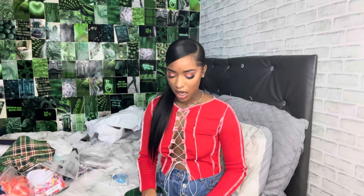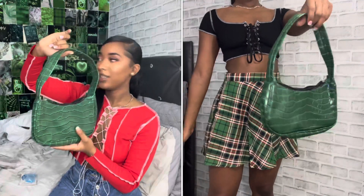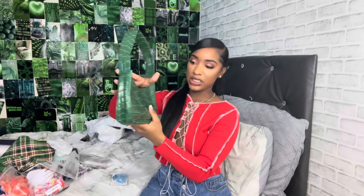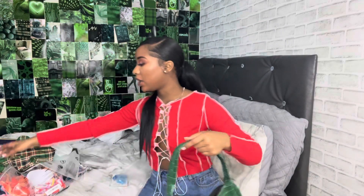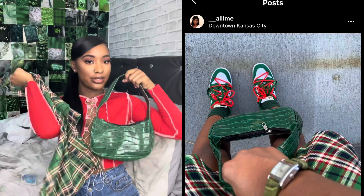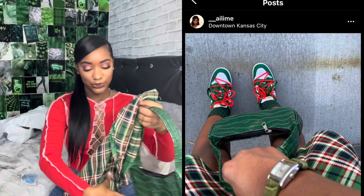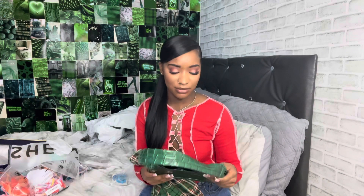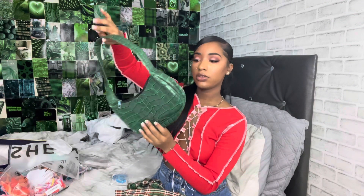Now I want to move into the two bags I got. The first bag — if y'all remember my last Shein haul, I got the brown version of this same bag. I actually bought it for the skirt and shoes I mentioned. I am feeling this — it's like an emerald green snakeskin or crocodile skin texture. Super cute, super cute.